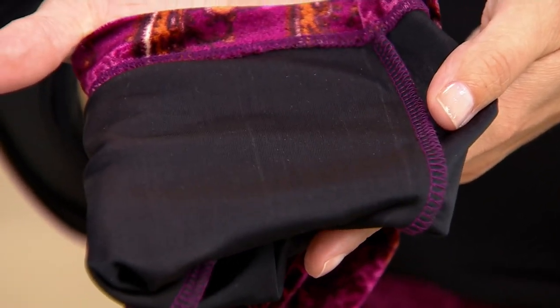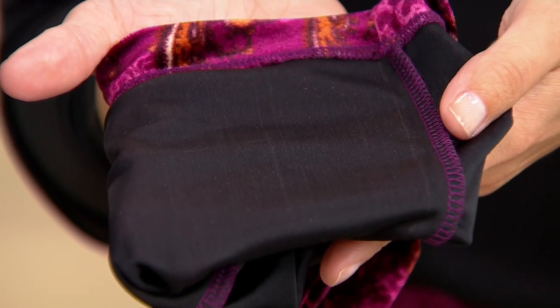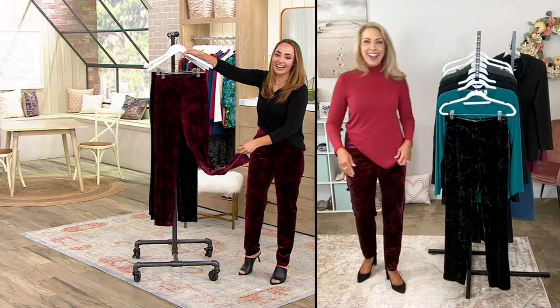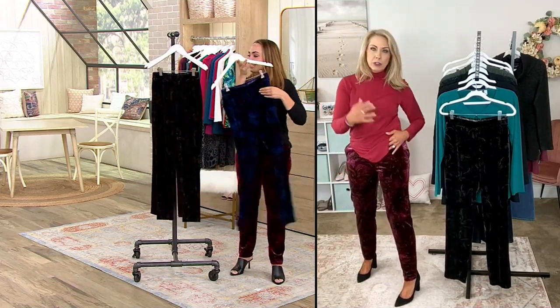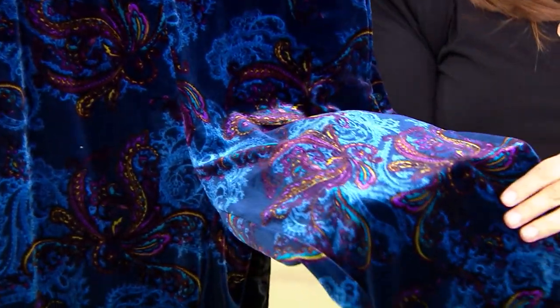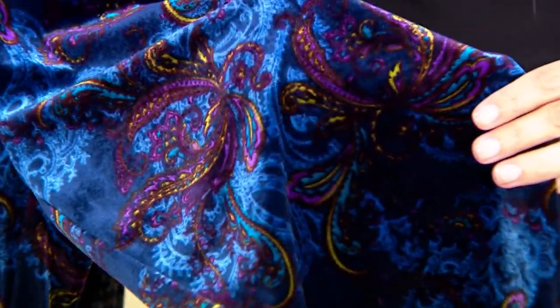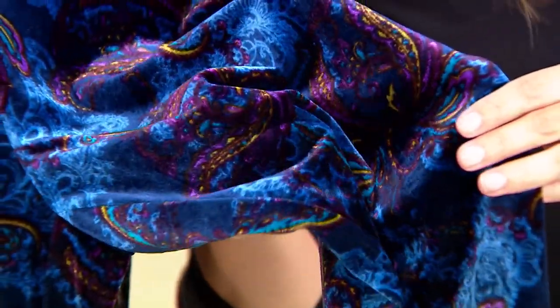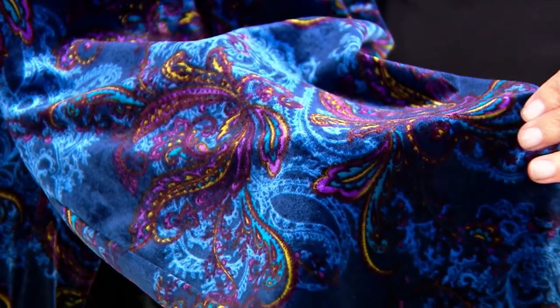It's just going to feel amazing on your body. We need to talk about this incredible print. I love how you were talking about the colors — there are so many colors and I know they're dark, so it's a little hard to see on camera, but there are so many shades. Even in this one I'm wearing, the berry amber, there are touches of amber and even a cocoa brown. Look at the blues with those purples when it catches the light. You're going to be walking into your holiday party or going to the theater and you're going to be turning heads.